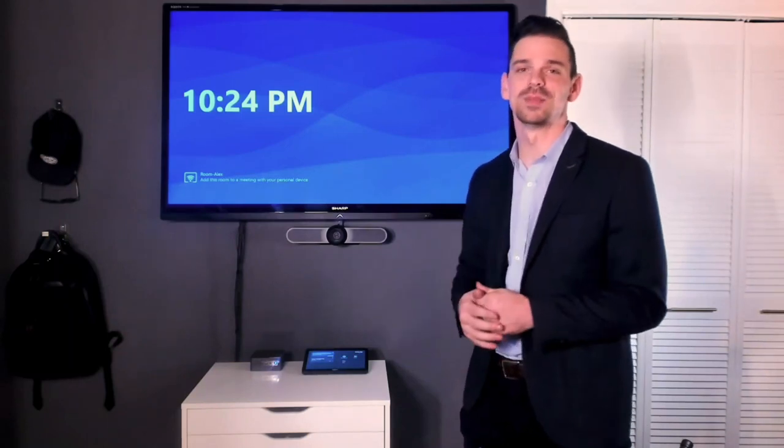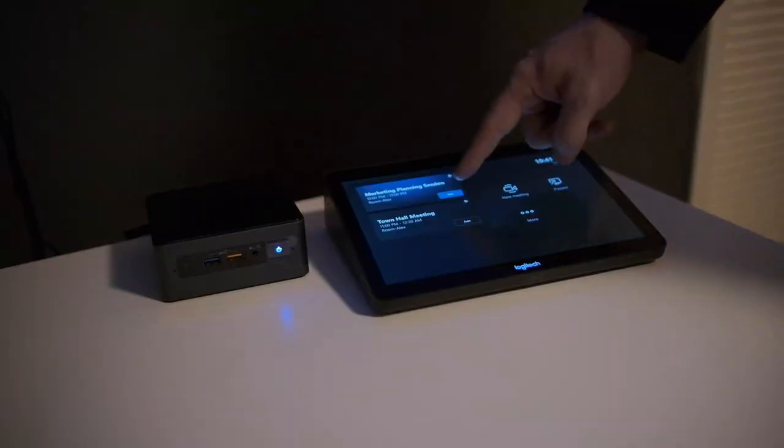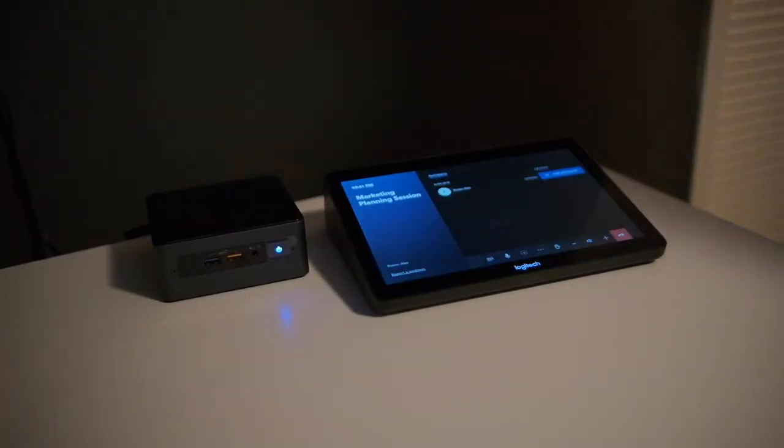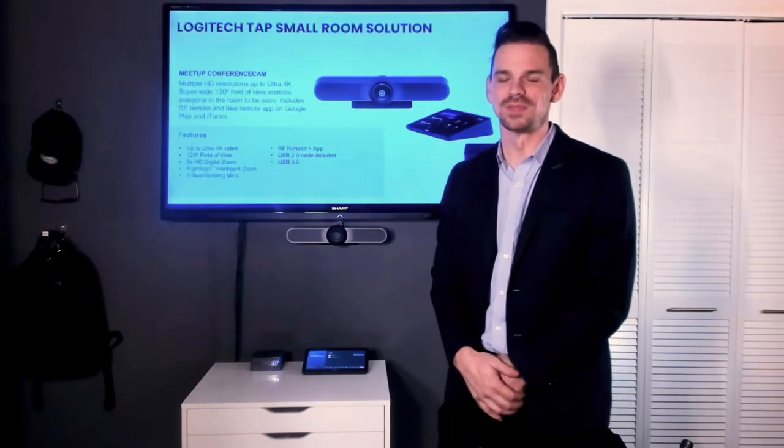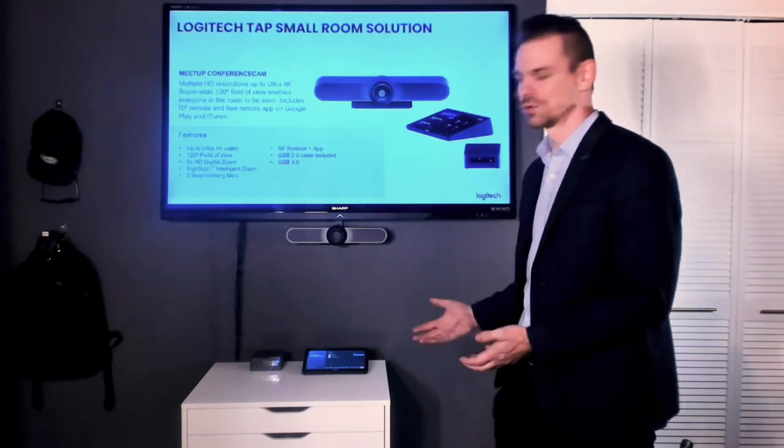Right there from the display I have all of the controls, so Tap really is the gateway into all of the features that Microsoft Teams has to offer. I can just walk right into my scheduled meeting, tap right there on the screen, and my meeting begins right away. And actually I can see that someone's already presenting — that's how easy it is to jump straight in using this small room solution.